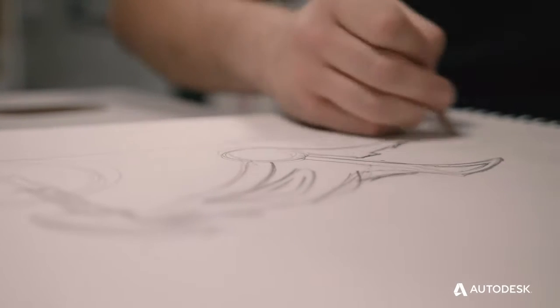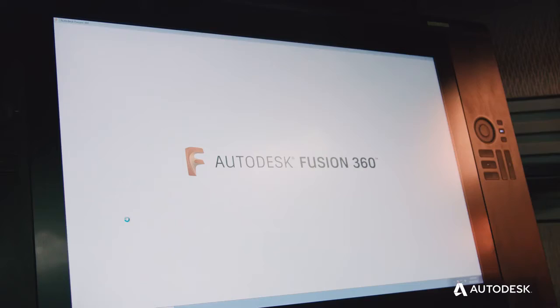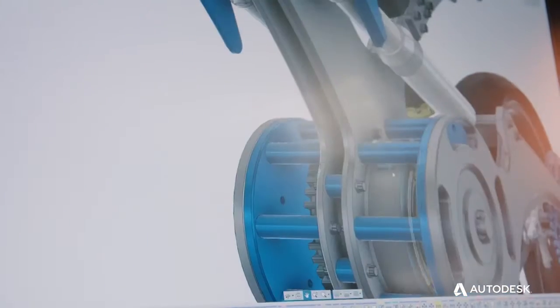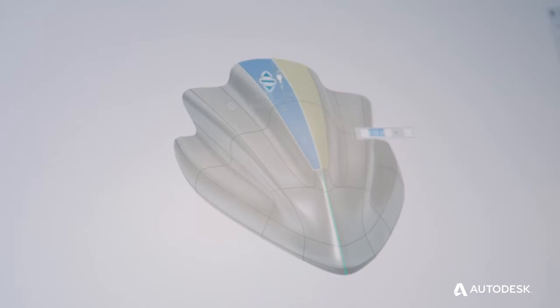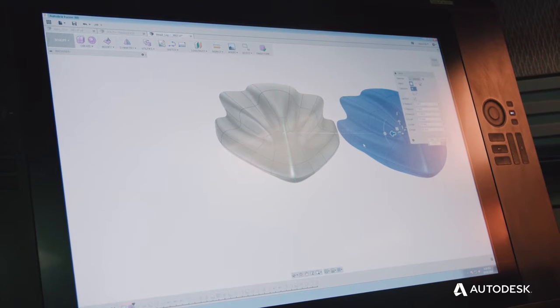Our workflow at Choppers has to be fast. You have to design something and design it quick. With Fusion 360, I'm allowed to get my job done as fast as possible. Sometimes you've got to step outside your comfort zone and try new things, and I'm so glad I did.